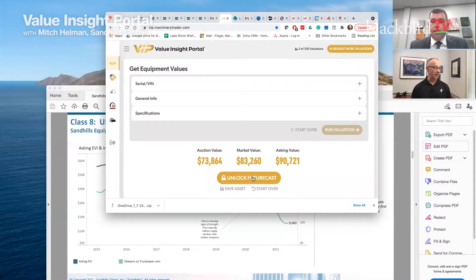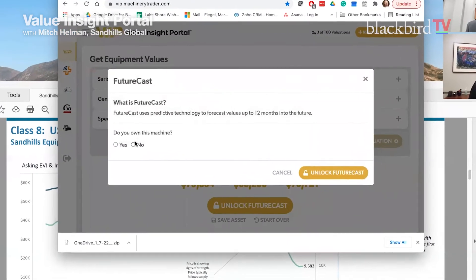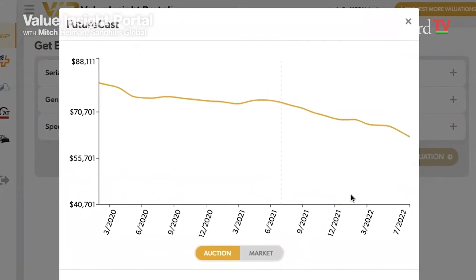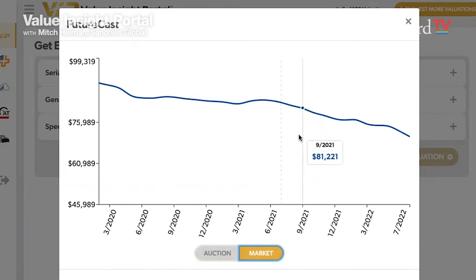That's a significant amount of data, and you're sharing it for free, which is fantastic. There's a really cool feature right here — the Future Cast. You click that button and it's going to predict, based on what's happened in the past, what might happen in the future. You can pick your date and see what that auction value or market value is going to be.